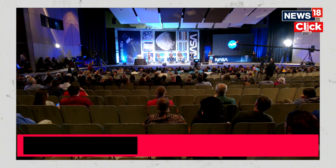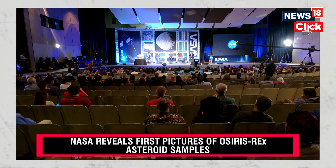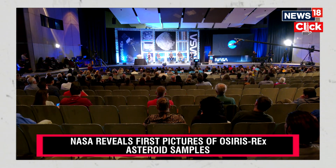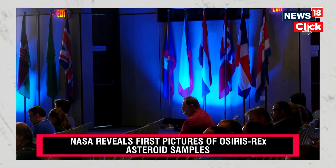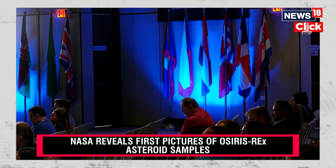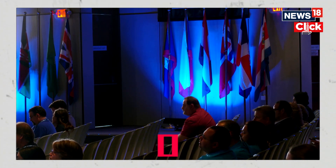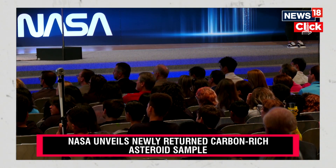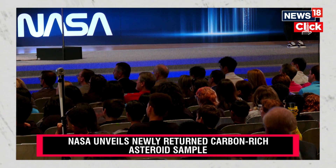Each of those different populations can tell us different things. While it may be interesting to go back to Bennu, my expectation is we're going to keep sampling different parts of that story — different types of asteroids. One of those samples had been held in a pristine state that entire time, and just a couple of years ago we opened it — exactly what we're going to see with the OSIRIS-REx samples decades into the future.